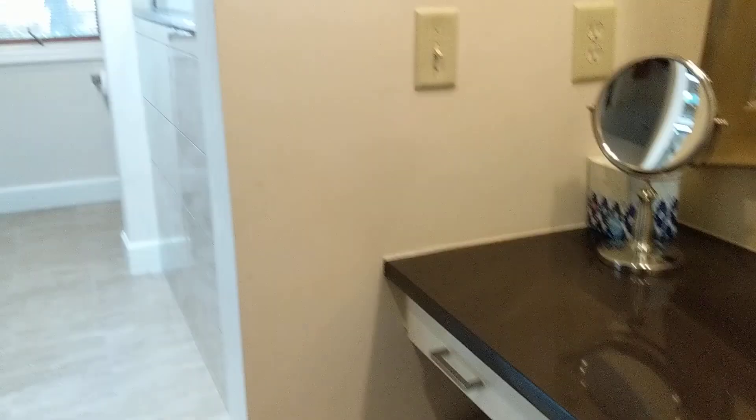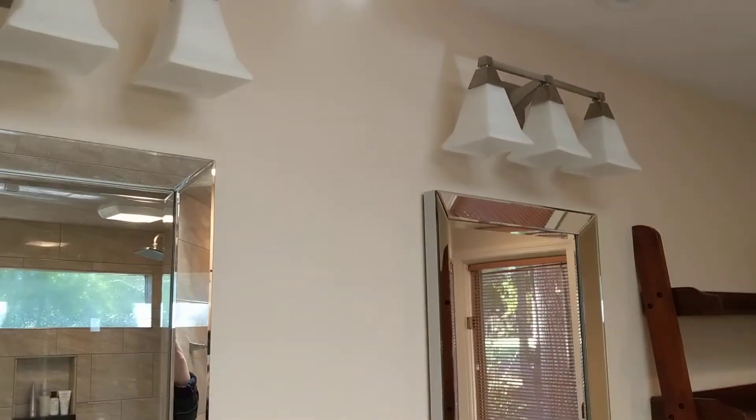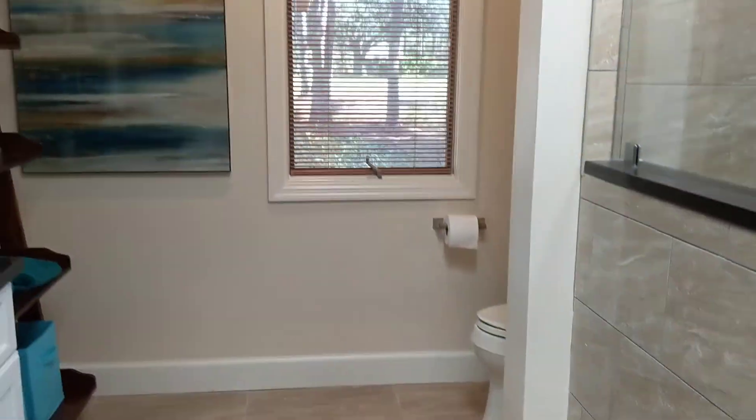Nice walk-in here, and another — so his and her walk-ins. Little makeup table here. They put in newer cabinets and a new shower. Again a nice skylight to let some light in. Very nice shower, and the commode is tucked away.